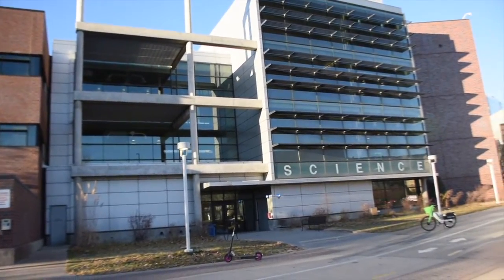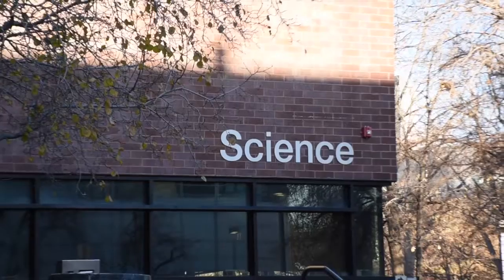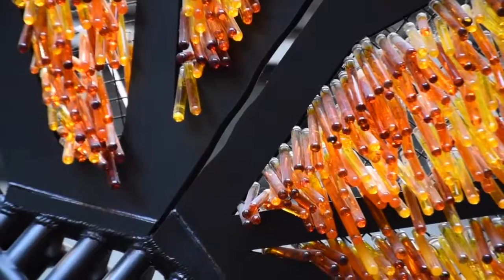Hi, my name is Brendan and I'm going to be showing you around our science building. Here we house the anatomy, biology, and chemistry labs as well as other science-based classrooms. A cool little Easter egg about this building is we have a butterfly made of test tubes.